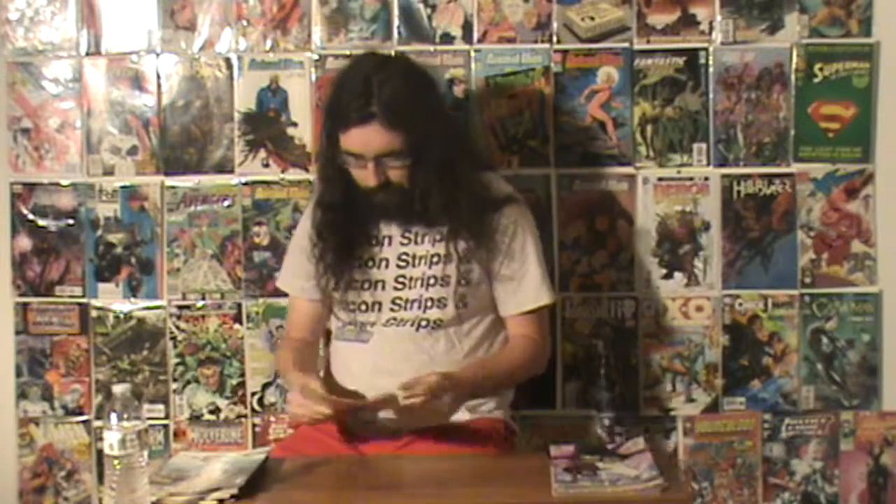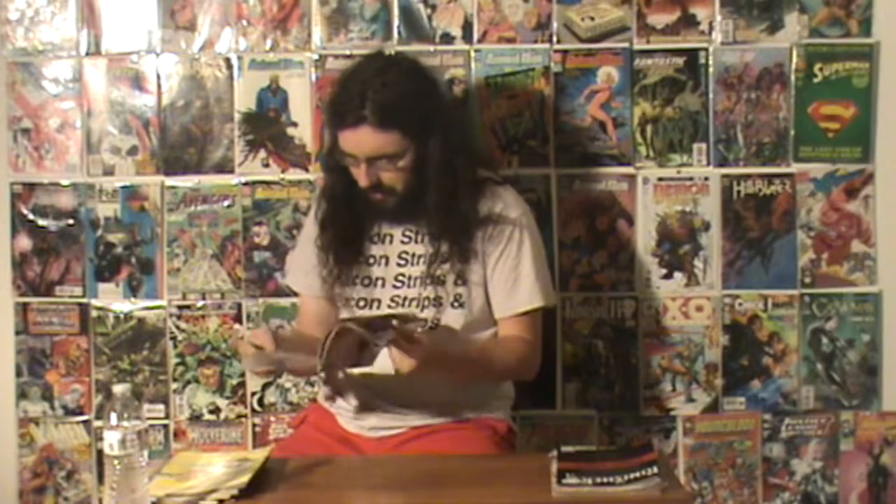I also got All New Hawkeye issues 5 and 6. Issue 6 is the last issue of the series — only 6 issues, which kind of sucks. But it's a good 6-issue run and I can see why it ended. It's a good ending that moves really nicely into a great package. I really enjoyed that series.